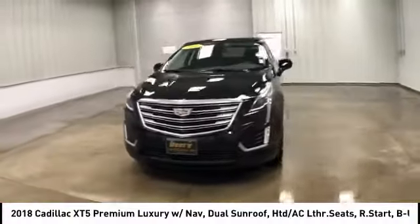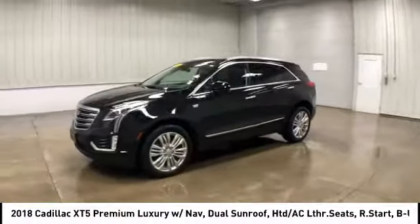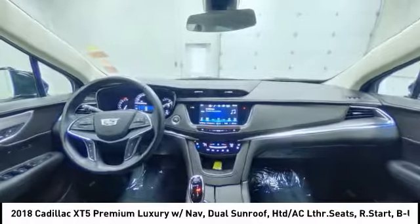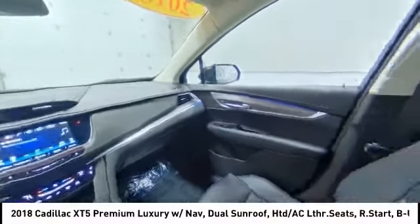This vehicle has less than 30,000 miles. Here are some of this vehicle's great options: panoramic roof, heated mirrors, aluminum wheels, rear spoiler.